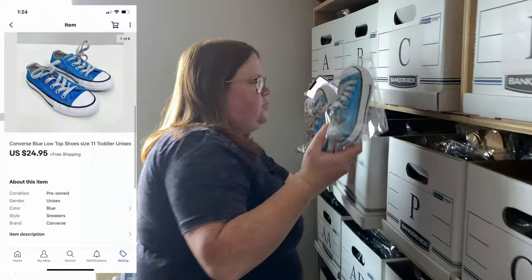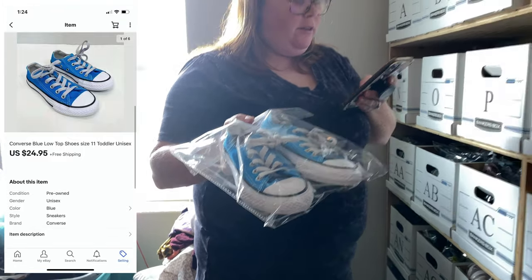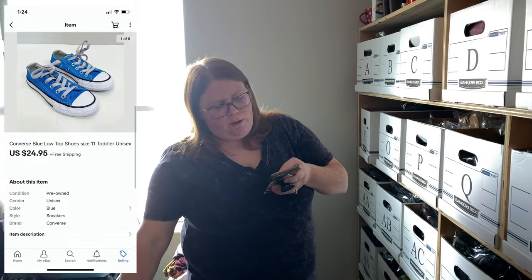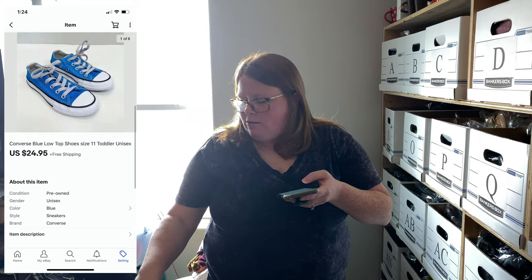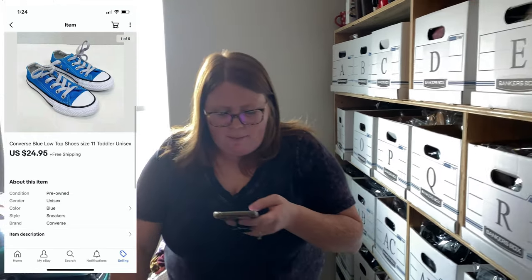Next up is just a pair of kids' Converse. I paid $5 for these and they sold for $24.95 with free shipping on eBay. Those sold overnight — I didn't send an offer or anything, they just paid my full list price.